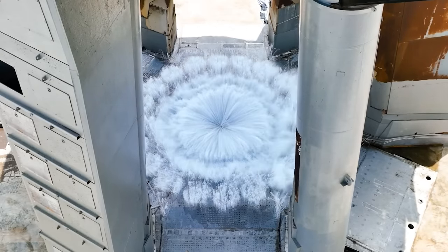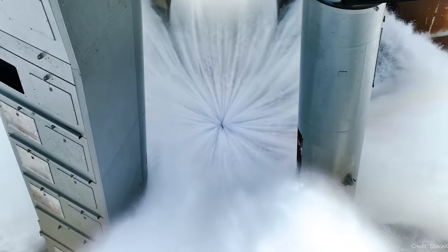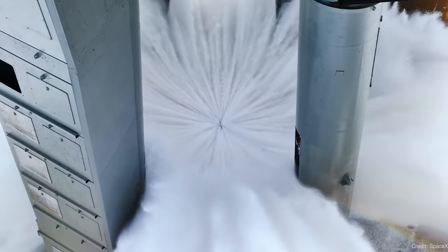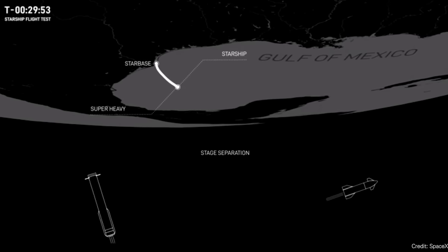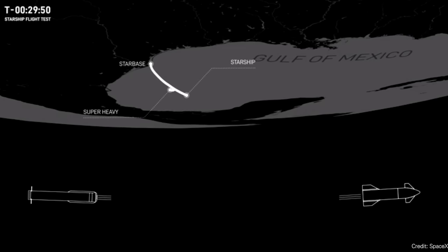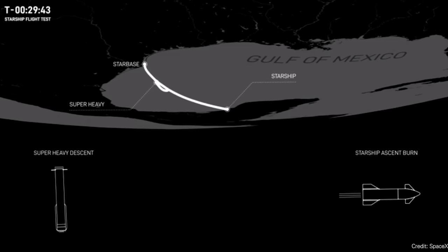This time they fixed those problems. First, they completely upgraded the launch platform — they built a proper flame diverter with a water deluge system designed to handle the thrust from these 33 Raptor engines. They also developed a new system for separating the Super Heavy booster from Starship called hot staging, where Starship fires its engines while still connected to Super Heavy, pushing itself away and giving adequate space to complete their various maneuvers.